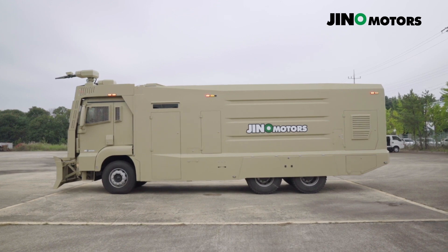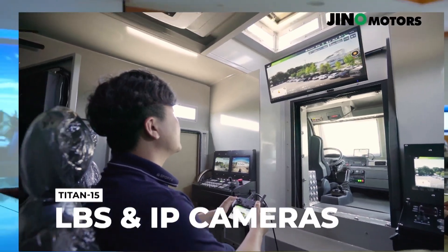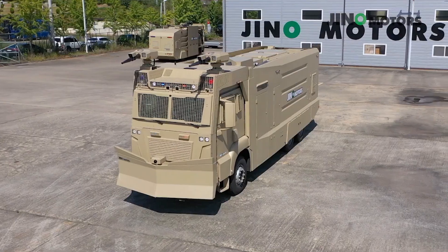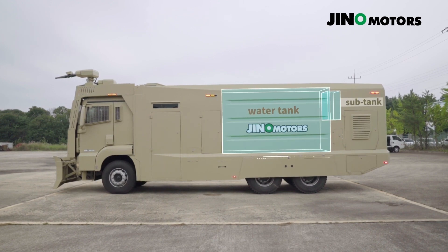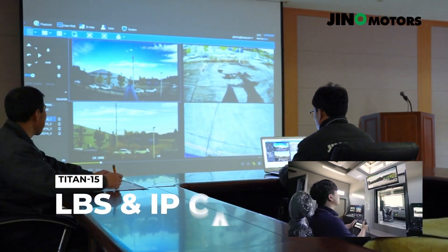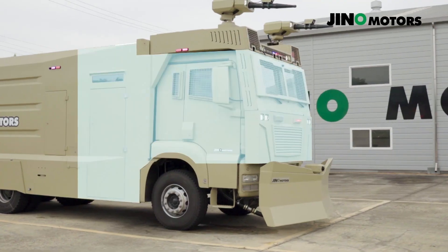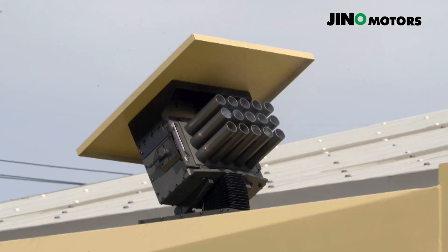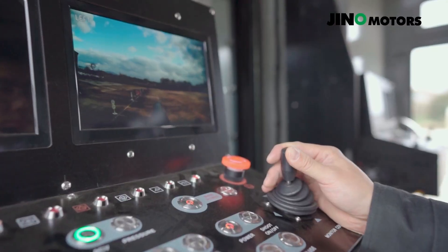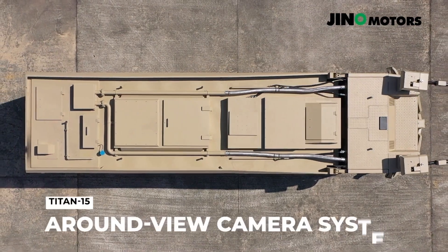The Geno Motors Titan 15 is a formidable crowd-control vehicle designed to handle large-scale gatherings and protests with efficiency and precision. Equipped with a massive 15,000-liter water cannon reserve, it provides an extensive water supply enabling sustained operations in prolonged situations. The water cannon boasts an impressive reach of up to 90 meters, allowing operators to manage crowds from a safe distance. Central command integration allows the Titan 15 to operate as part of a coordinated response team, enabling real-time communication and command oversight for more strategic decision-making, enhancing the vehicle's role within broader law enforcement efforts.